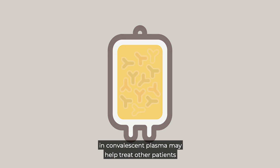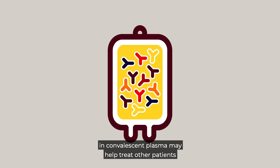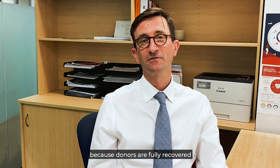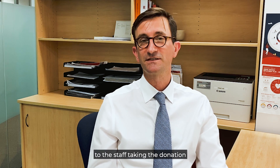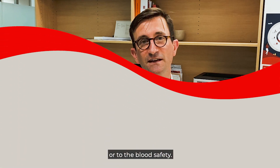Donating your antibodies in convalescent plasma may help treat other patients. Because donors have fully recovered, they're not infectious. There's no risk to other blood donors, to the staff taking the donation, or to blood safety.